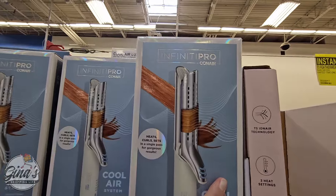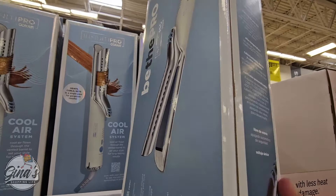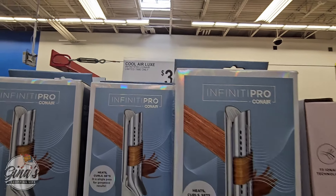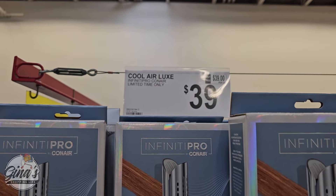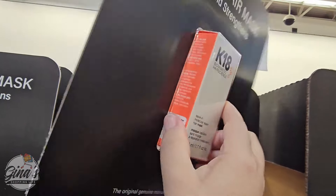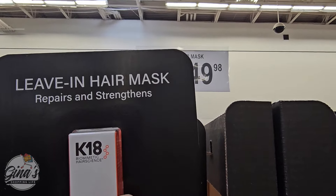This is really interesting — it's the Affinity Pro with Con Air. I like these combination tools: it's a flat iron or you can curl your hair. This is called the Cool Air System. If you have tried it, I would love to hear your feedback. The price is actually really reasonable at $39, because I know those can get really expensive. This is also interesting — a leave-in hair mask by K18. I've never heard of this product. $49.98, which is on the higher end.